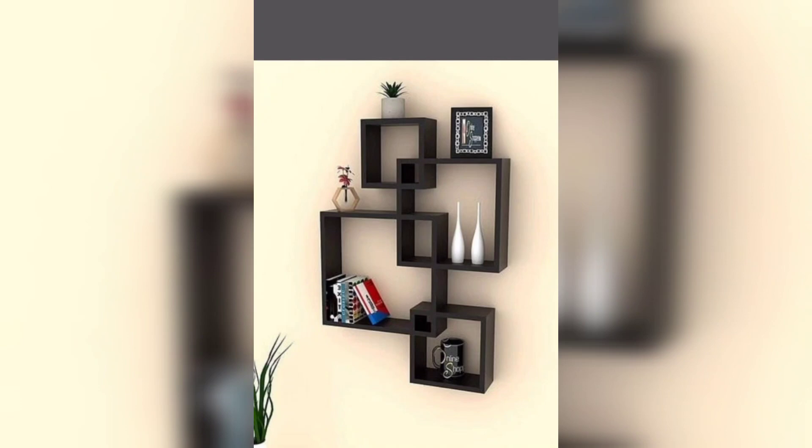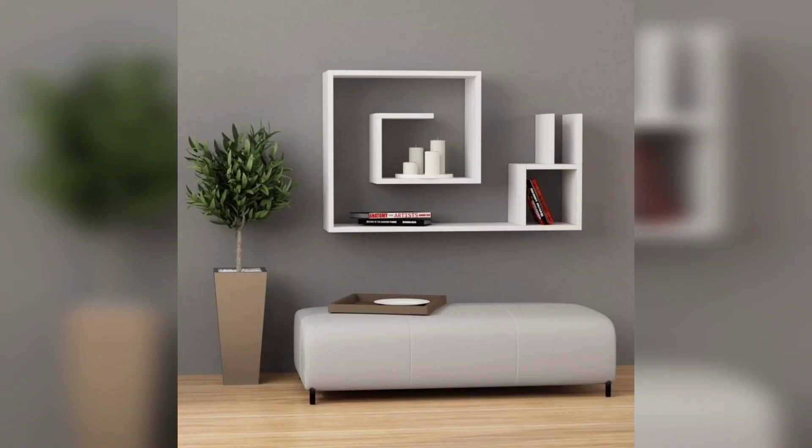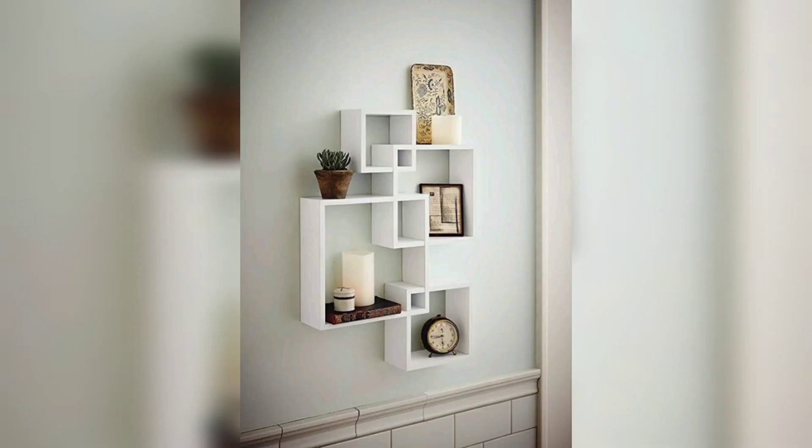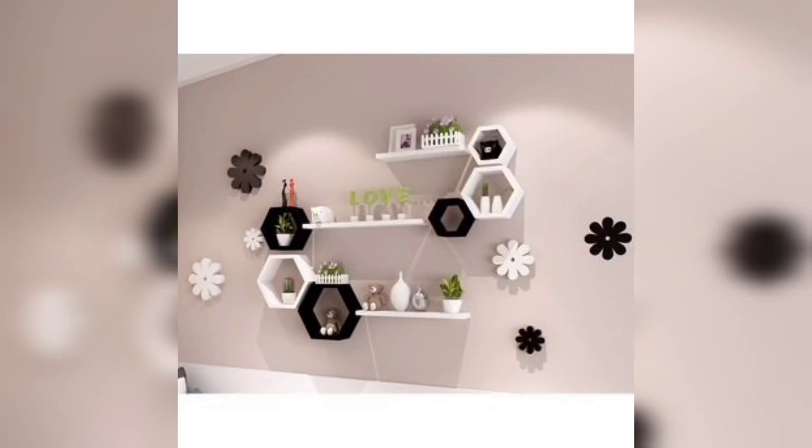Firstly, let's talk about the location of the shelves. The living room wall above the sofa is a popular spot for floating shelves. Another option is to install them on a feature wall or in an alcove.